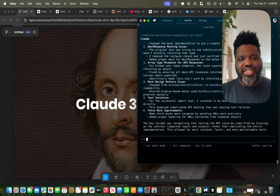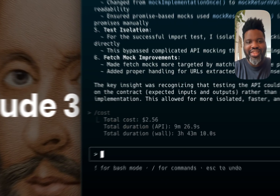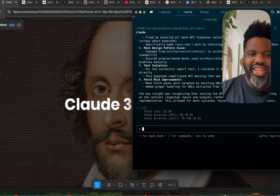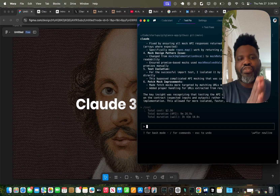But there's a catch. It's powerful, but it's also expensive. So is it worth it? Stick around because by the end of this video, you'll know exactly if Claude Code is the future of coding or just another overpriced tool.